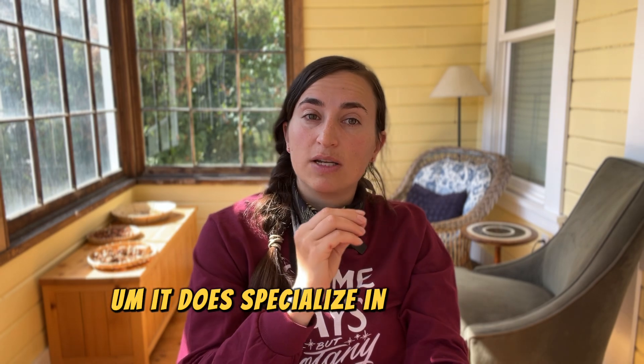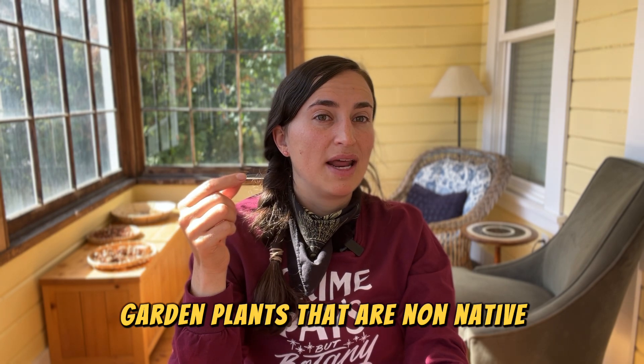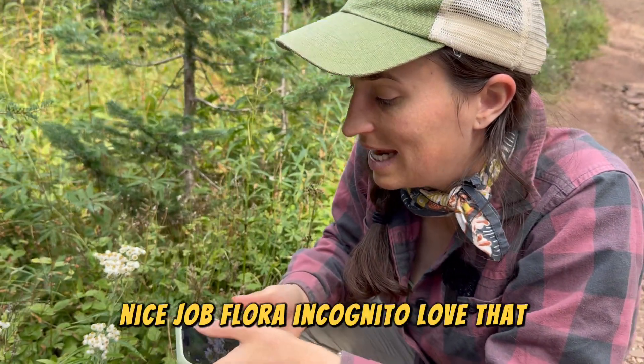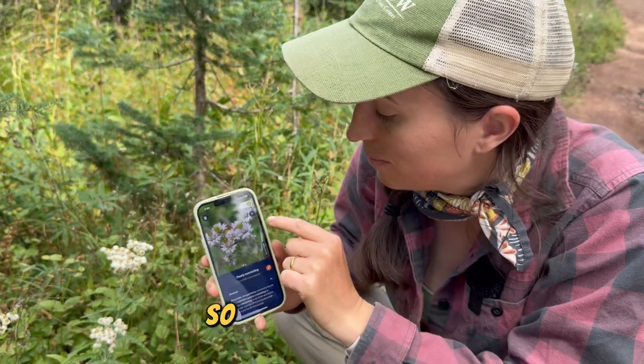Flora Incognita specializes in wild plants of Europe and North America, so if you try to use it outside of that range it's not going to do very well. If you're using it on non-native garden plants it might also struggle. [Demo] Pearly Everlasting, Anaphalis margaritacea. Nice job, Flora Incognita — it says 97% accuracy, and it is correct.